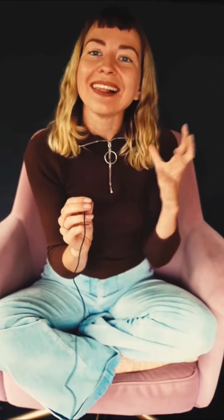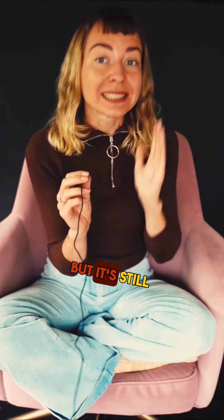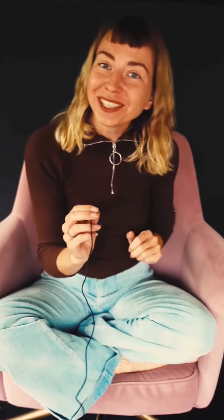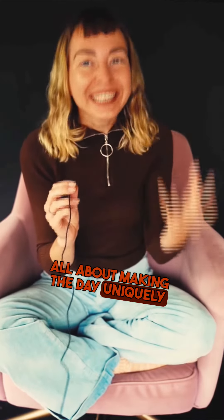So there you have it. An elopement might seem simpler and it can be less expensive, but it's still an investment in your forever after. And remember, whether it's $2,000 or $15,000, it's all about making the day uniquely yours.